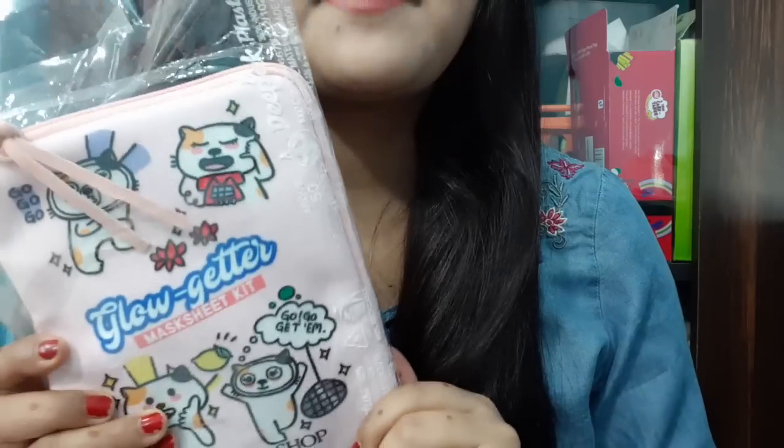Hello everyone, welcome to Rara. Today I am reviewing the Face Shop Natural Story Mask Sheet Kit. This is Glow Getter and this is the packaging.